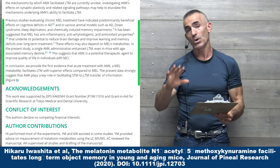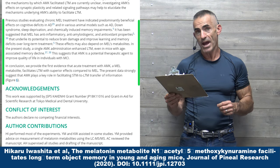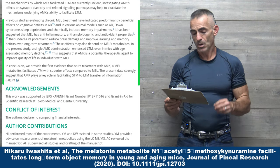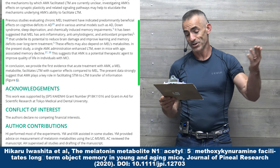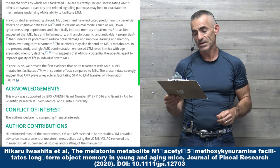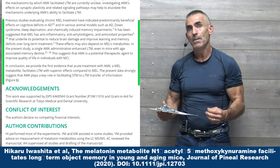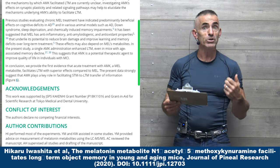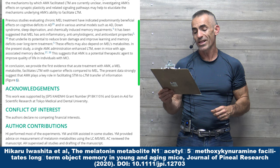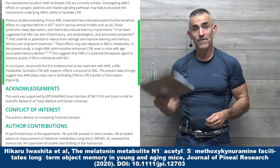In conclusion, quote: we provide the first evidence that acute treatment with AMK — N1-acetyl-5-methoxykynuramine, a melatonin metabolite — facilitates long-term memory with superior effects compared to melatonin on its own. So the metabolite of melatonin is where it's at. Melatonin will eventually go to that metabolite down that pathway, but it may be much more beneficial for individuals who need it most to take AMK directly. The present data strongly suggests that AMK plays a key role in facilitating short-term to long-term memory transfer of information.